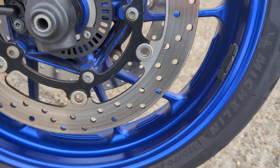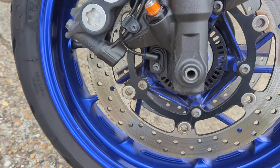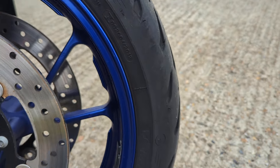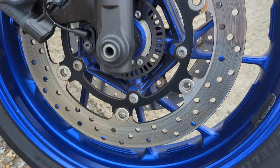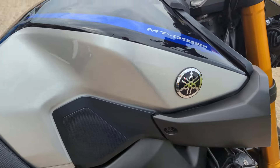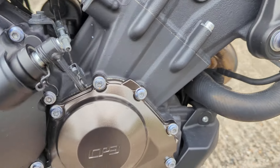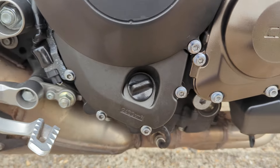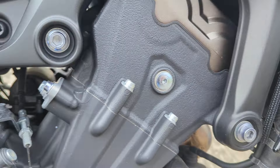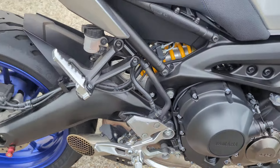Nice color scheme — this black with silver on the tank and the nice bright blue wheels. Good tires on it, Pilot Road 5's. Very nice condition all round. The tank's lovely, all the engine paint is as it should be, no heavy corrosion or anything like that. Nice sporty tip on the exhaust there.